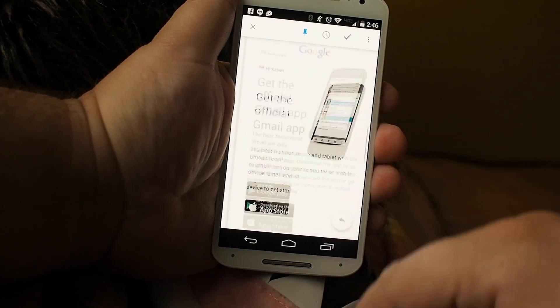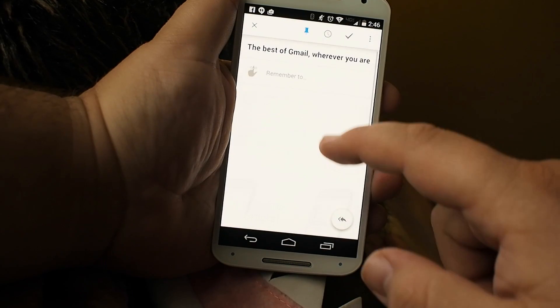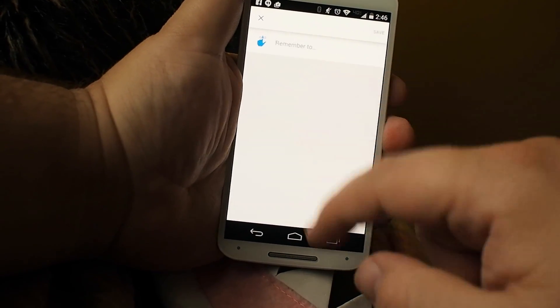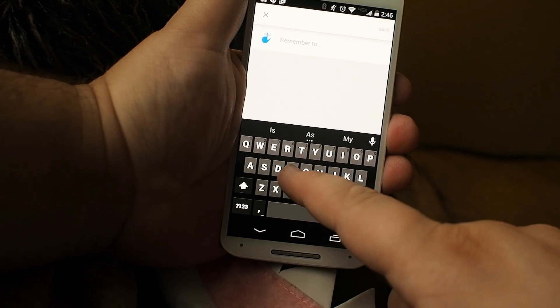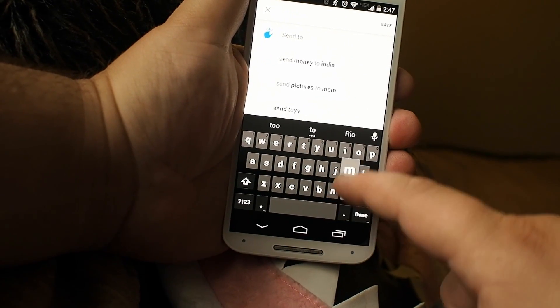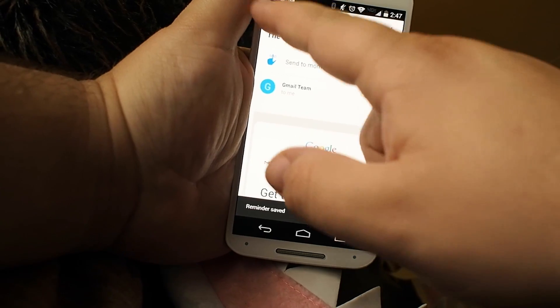What you're seeing here is basically an email client for Gmail that has been made to take advantage of material design and add a whole bunch of new features that just kind of replace existing things. We've got pins, we've got reminders, things that can be attached to normal emails that really just add a little bit of functionality that are different from the way that we normally use things.